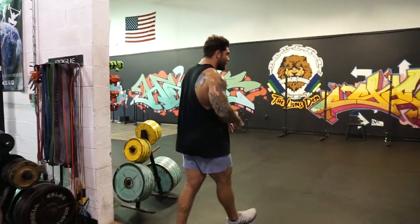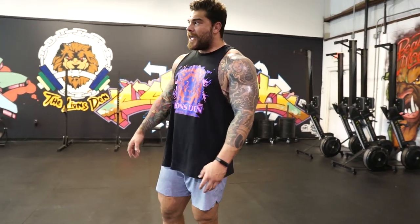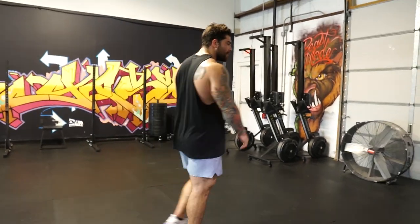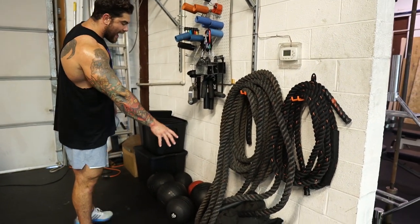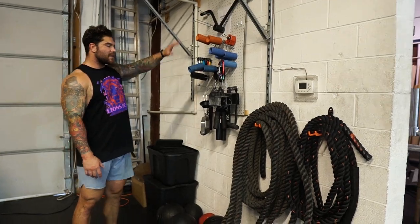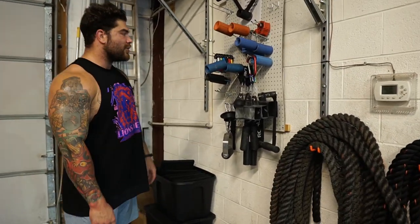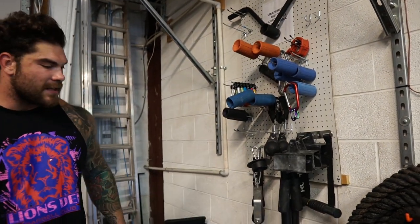Come on over to this side — this is the other 2,500 square feet of the 5,000 that we have. This is primarily where we have all of our classes, as well as a lot of our strongman training and conditioning. We have just some conditioning implements: we got battle ropes, we got throw bags, we have slam balls, and this is our grip wall. We have tons of different grip implements from Grip Genie, Fat Grips, etc. We got our ab mats right here, because we use those a ton for class.